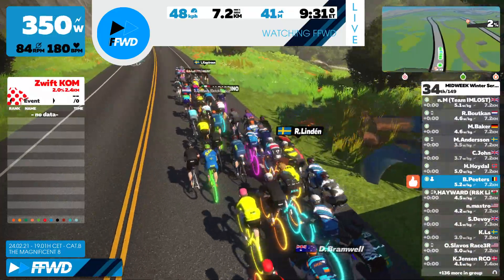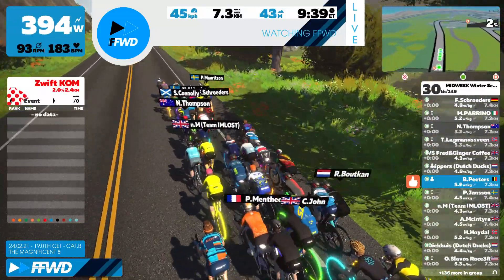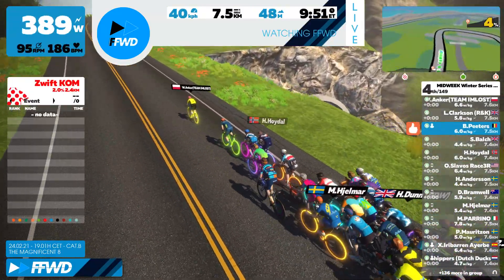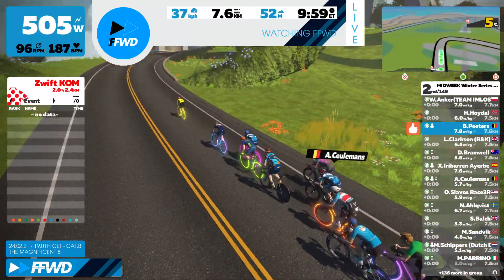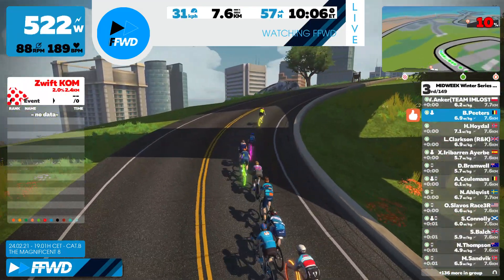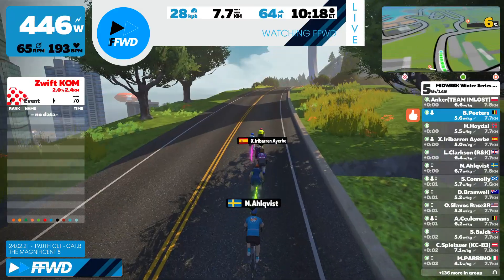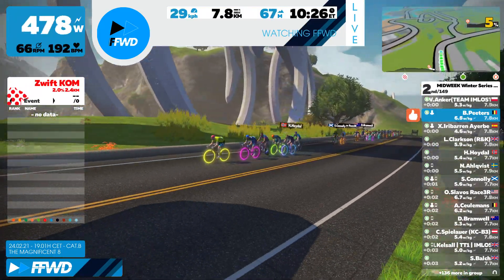Now we're at the start of the climb. Here we go. Once again, a few riders are being dropped as expected. The entire peloton is being stretched out. Peltas is well positioned — he's in second place at the moment. And here you see it well: one stretched-out line.